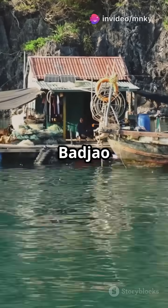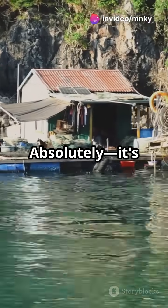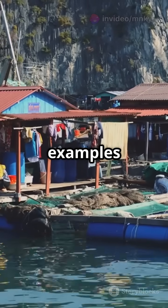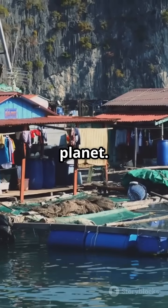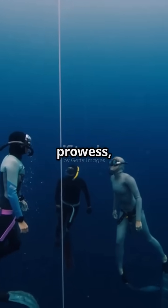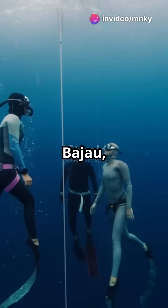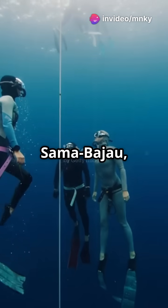The Living Compass: how the Bajau navigate the seas without tools. It's one of the most fascinating examples of human adaptation on the planet. Beyond their astonishing navigation skills and breath-holding prowess, recent genetic research has begun to unravel how the Bajau — also spelled Sama Bajau — have over millennia become built for the sea.